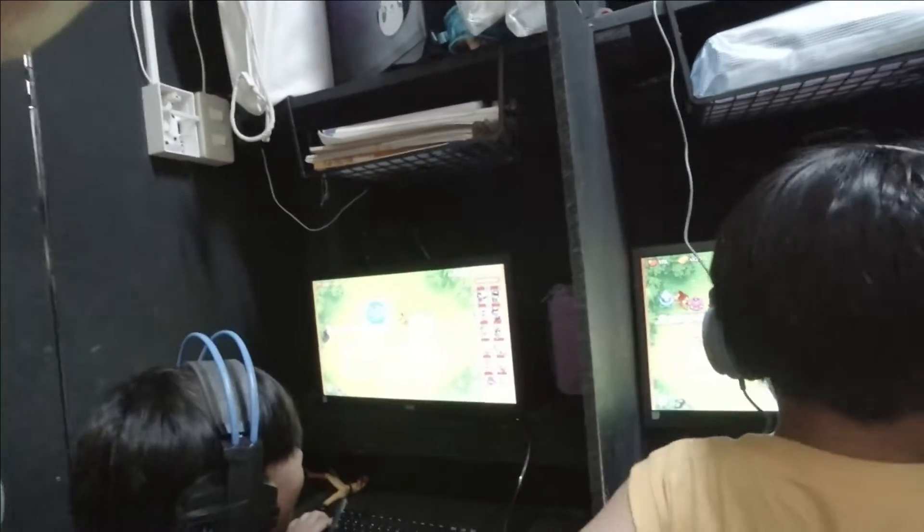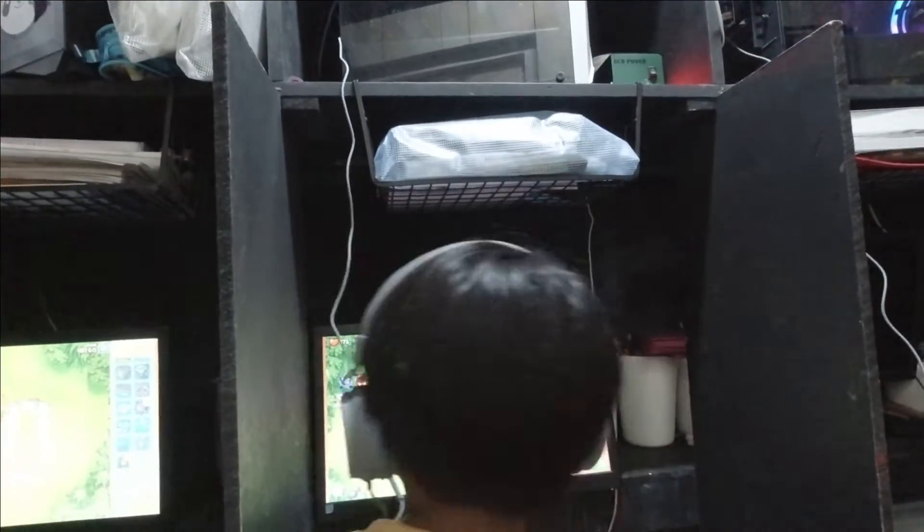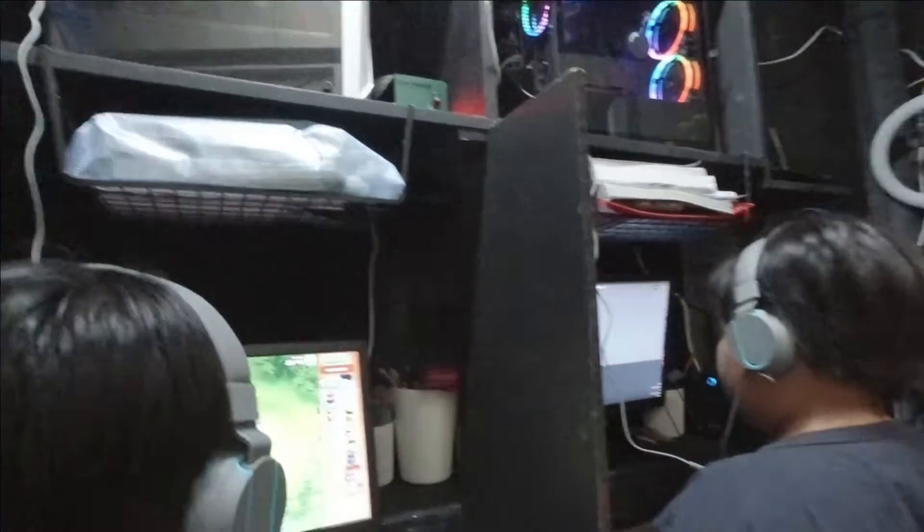Ngayon, ang paborito nila ngayon ay Bloons TD. At ito naman si Kade.